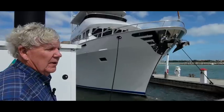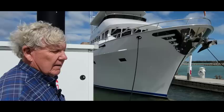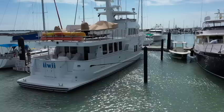This is Iwi, a custom-built Northern Marine by Plumbobbs and the tape. It's 80 feet tip to tip, and as she sits, weighs 285,000 pounds.